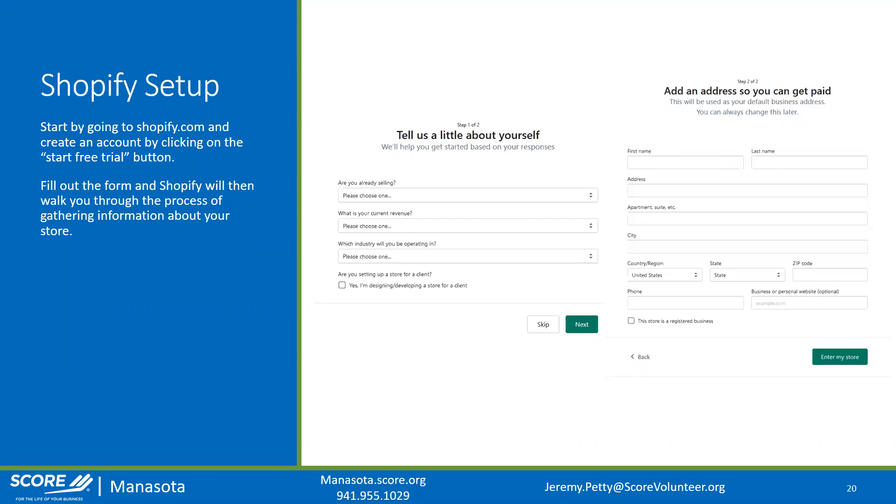That address is important because it will be the base of your website. When calculating things like tax and shipping, it's going to use this address to calculate those expenses. Make sure you do this correctly and don't put in a fake address.